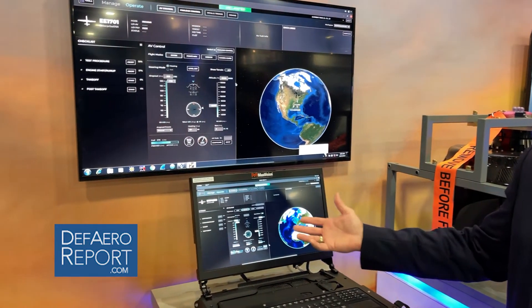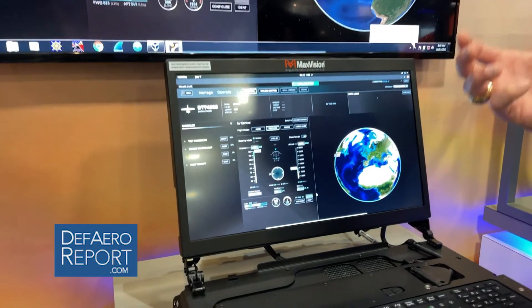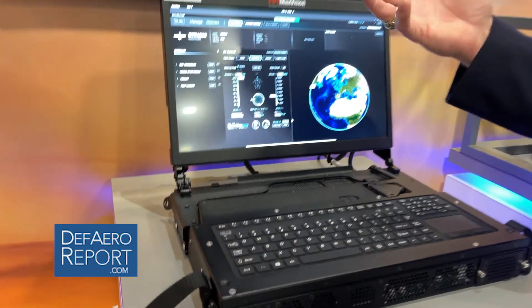General Atomics has integrated with other vendors to use this HMI to control the Grey Eagle. A critical piece for this laptop controls that allows the Army to remove over 500,000 pounds of equipment and trucks from each Grey Eagle company across the fleet of the Army.